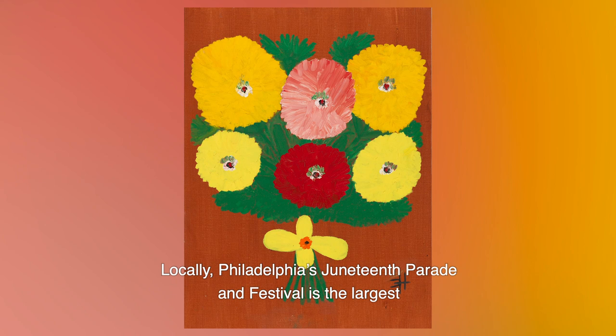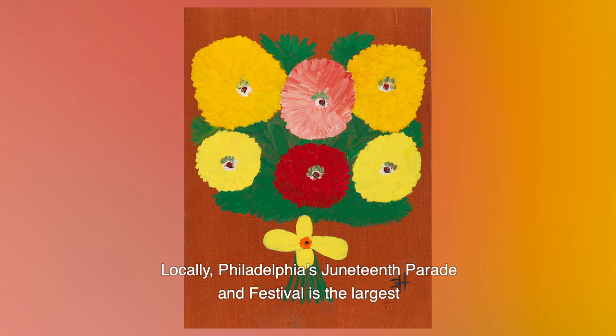Locally, Philadelphia's Juneteenth Parade and Festival is the largest celebration in the nation.